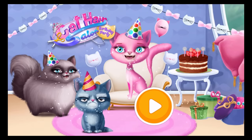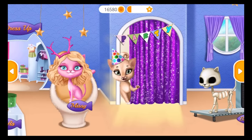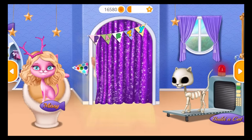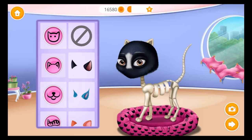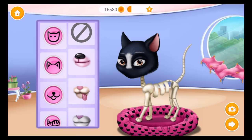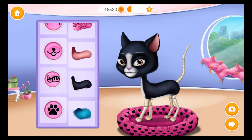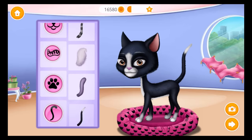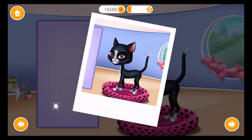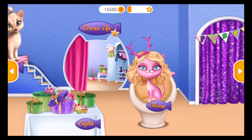Cat hair salon birthday party! Let's get ready — let's make a cat!